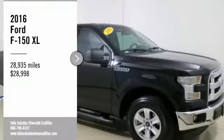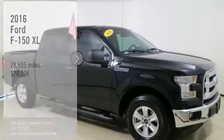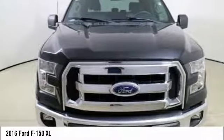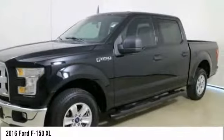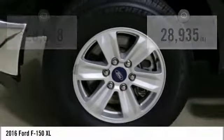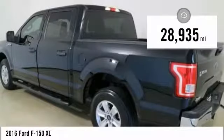Take a ride in the 2016 F-150. A Ford F-150 knows how to handle any situation. It's built to follow orders, no whining, and is priced below $30,000. This vehicle has less than 30,000 miles.